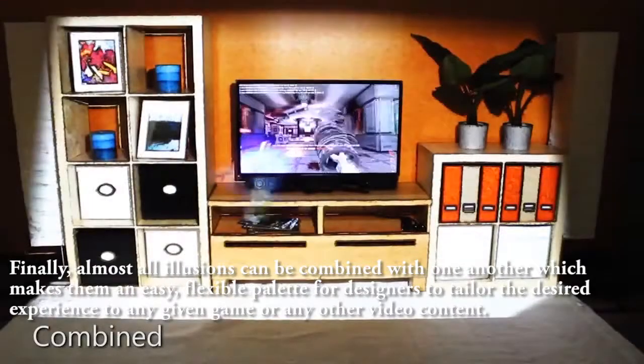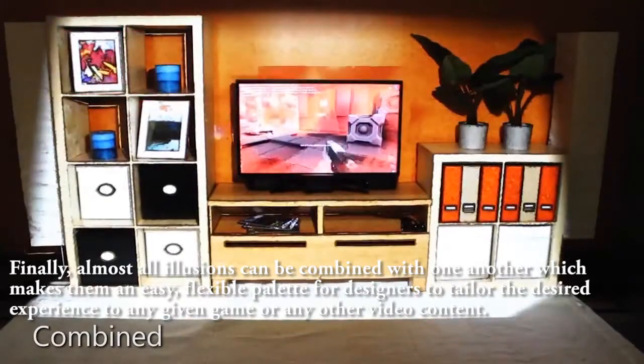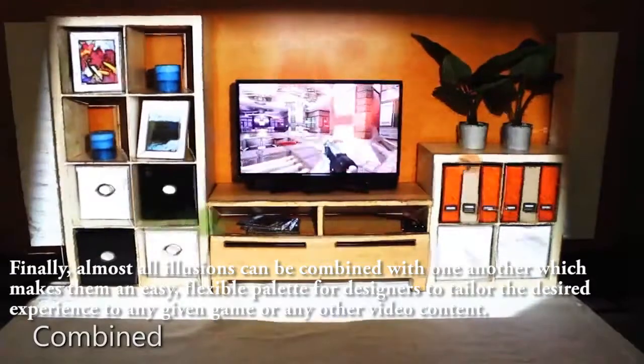Almost all illusions can be combined with one another, which makes them an easy and flexible palette for designers to tailor the desired experience to any given game or other video content.